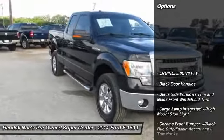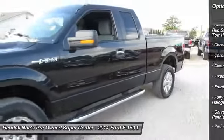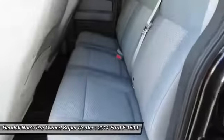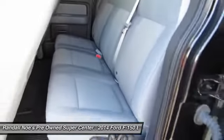Keyless entry, fog lights, compass, tachometer, cargo area light, day-night rearview mirror, outside temperature gauge, tilt steering wheel, perimeter alarm, black door handles. Take this vehicle for a spin and see why so many shoppers are now proud owners.